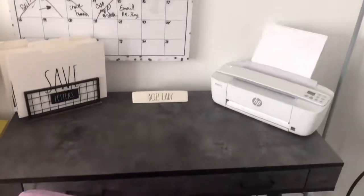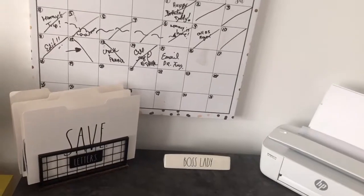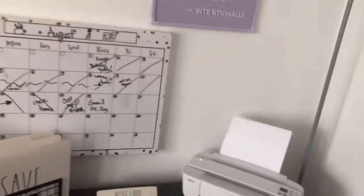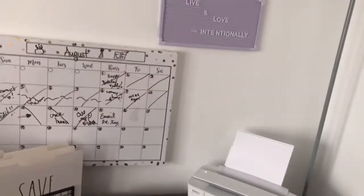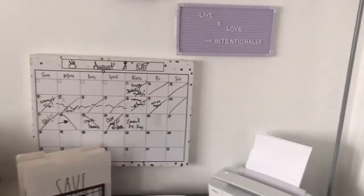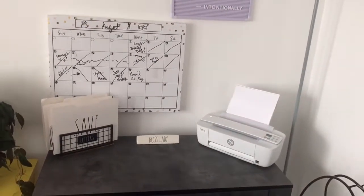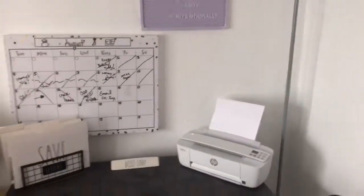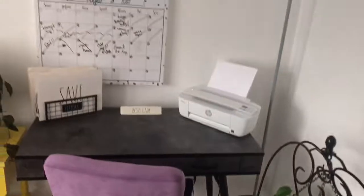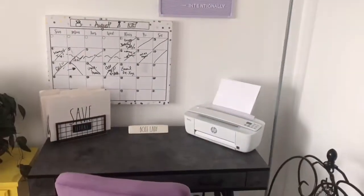So yeah, this is what I have — I hope you all like it! Let me know what kind of space you have in your home to do your work. I don't have a designated room I could make into a proper office, so I just set this up in my living room and I think it fits in perfectly. I really love it.